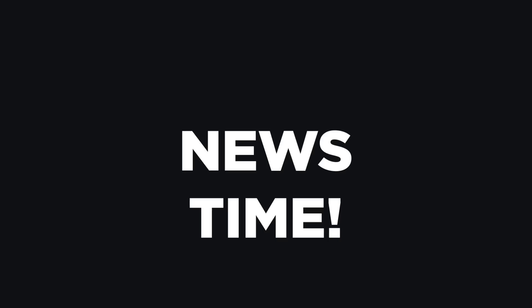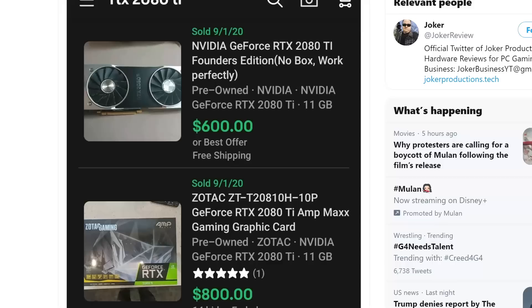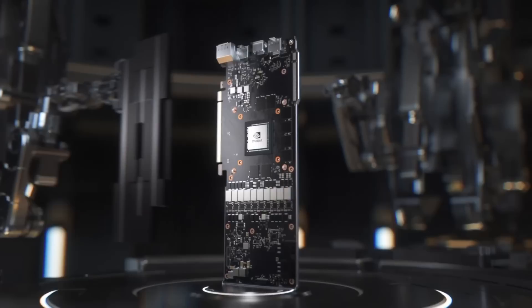It's news time, and first up for today, NVIDIA's RTX 3000 series looks to have turned everything on its head. The performance claims are far better than anyone expected, and gamers are responding in droves by flooding eBay with RTX 2080 Ti's for unbelievably low prices — bids lower than $500 and auctions ending in the $600 range, basically around half of what it was selling for before.